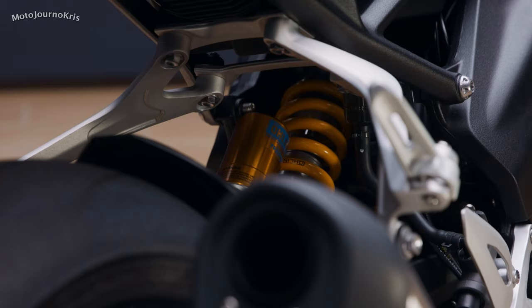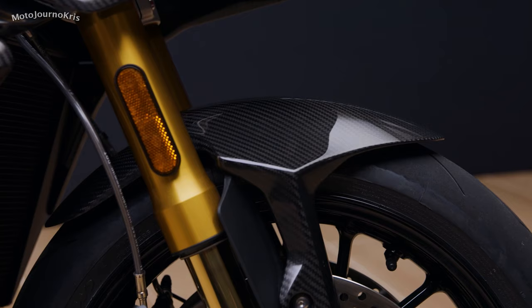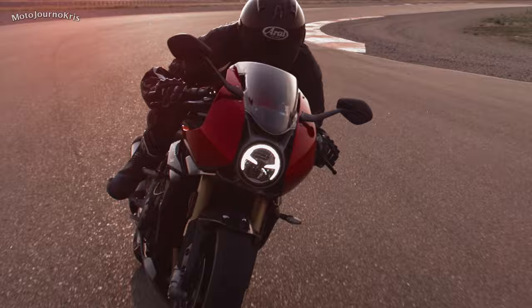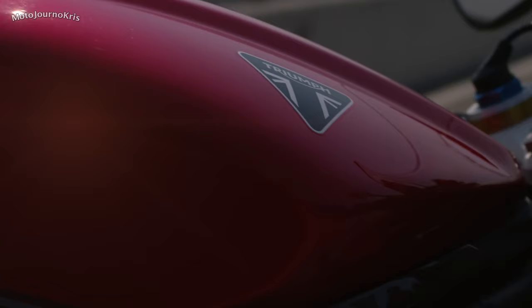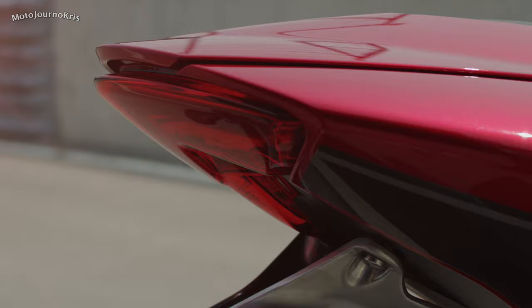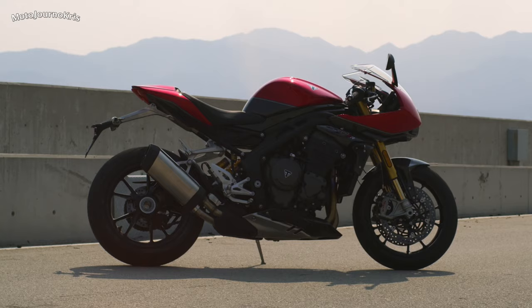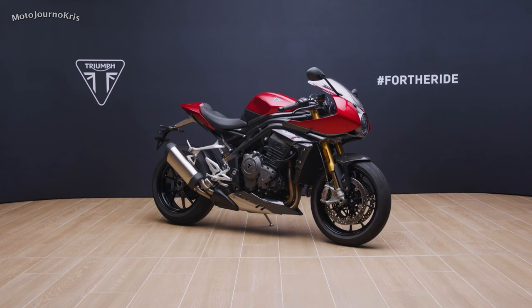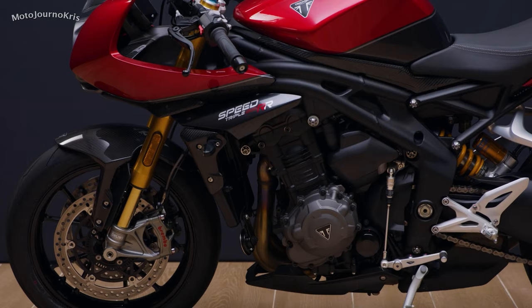So it's fair to say this isn't just a Speed Triple RS with some different fancy bodywork thrown on — this machine will offer a different ride experience as well. It is worth mentioning the RS and RR share the same rake and trail, although there is a very small difference in the wheelbase. Brembo provide the braking package, starting with Stylema 4-piston calipers and 320mm floating discs, with a Brembo 2-piston caliper on the rear matched to a 220mm rotor. Interestingly, this is a linked braking system which incorporates cornering ABS.